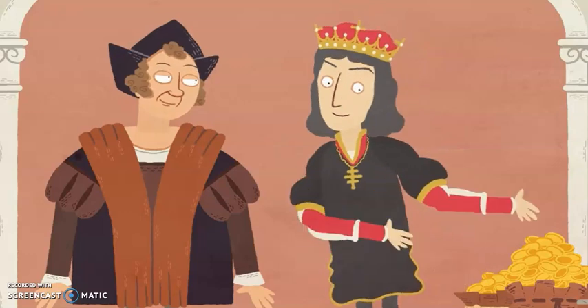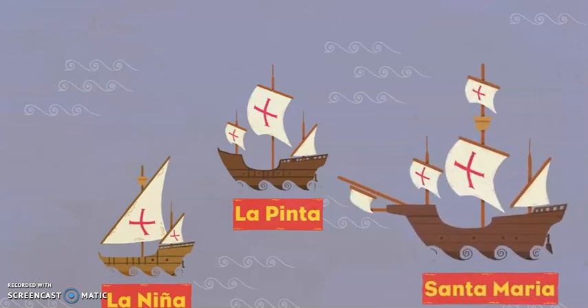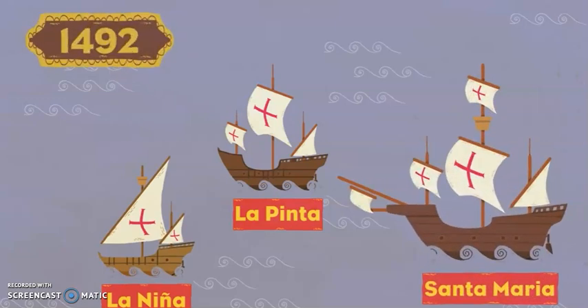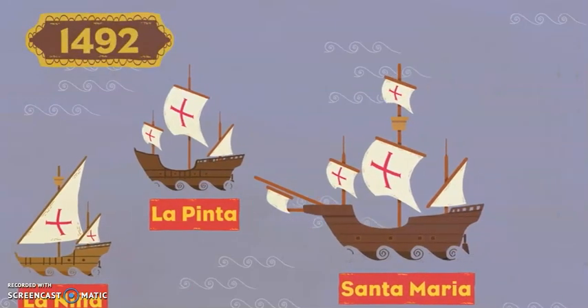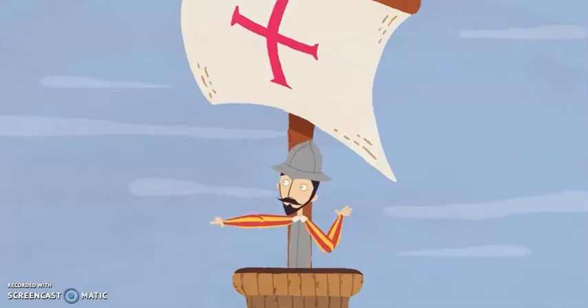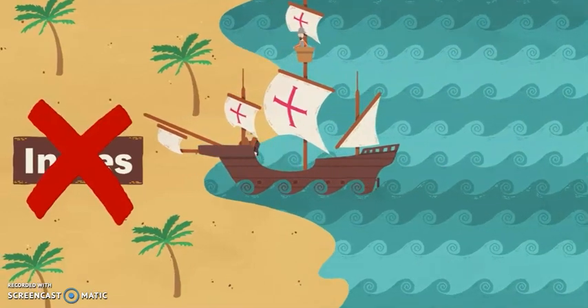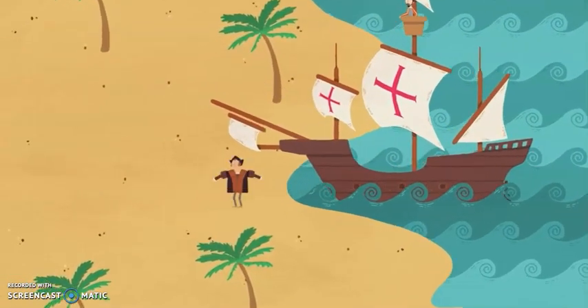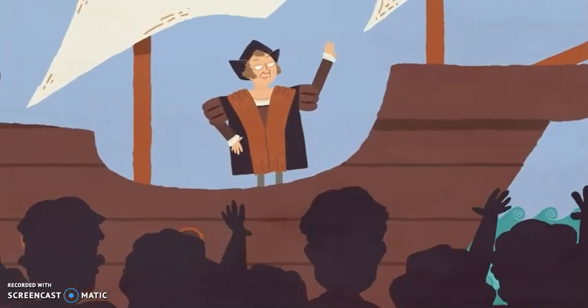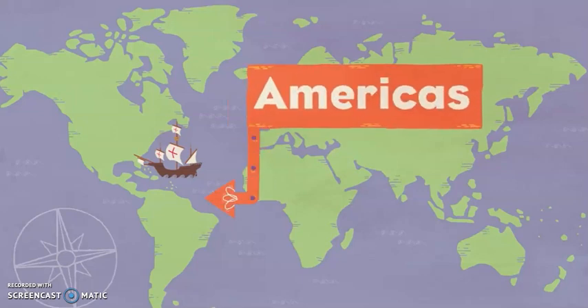The King of Spain paid for three ships — the Pinta, the Niña and the Santa Maria. In 1492, Columbus set sail. A few months later, the crew spotted land. Columbus thought he had reached the Indies, but he was wrong. He'd found a part of the new world. Columbus became famous as the man who discovered new lands called the Americas.